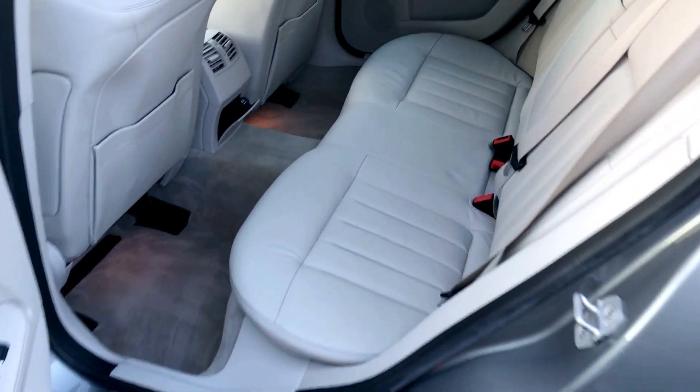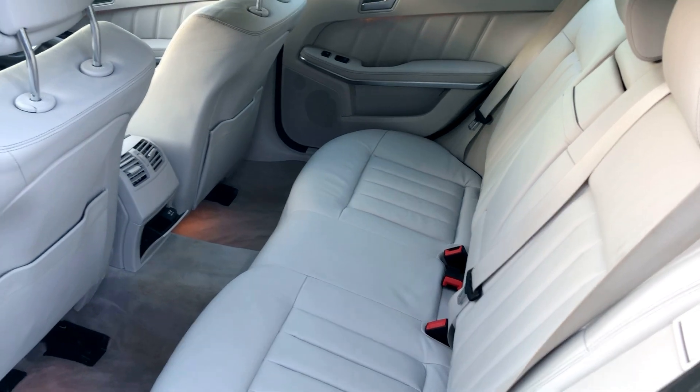The back seats are in lovely condition as well. No nasty wear marks on any of the seats.